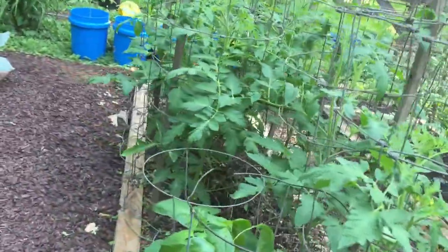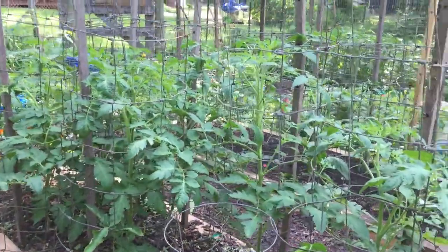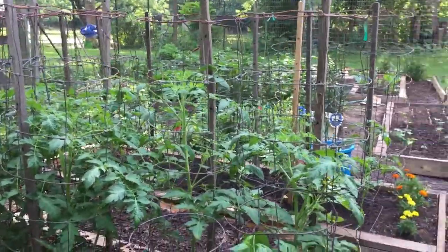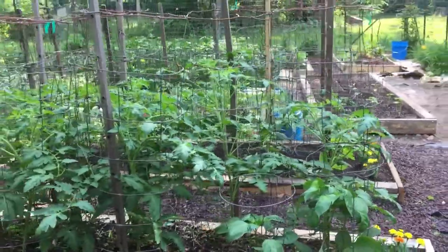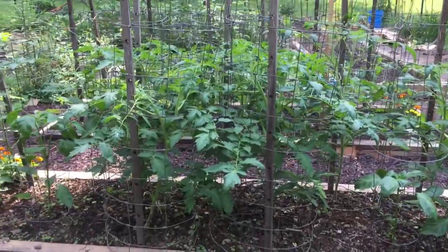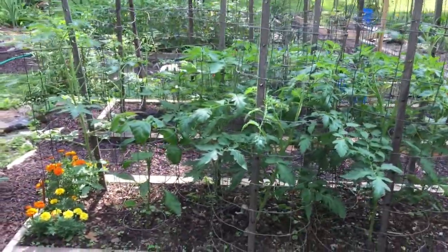They're looking good. I'll tell you though, we're at a point where we could get dry, and I hope that doesn't happen. We've got a chance of rain for the next four or five days, but you never know if it's actually going to do that or not.